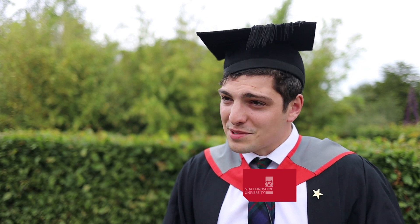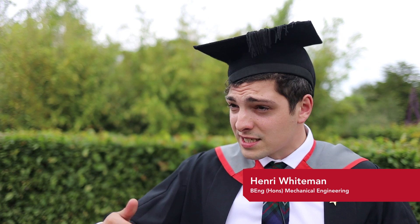I work for Bentley as part of the apprenticeship scheme. On the higher apprenticeship scheme they take you all the way through your HNC, HND and then onto your engineering degree, which is why we did it here. It's a two-year top up.